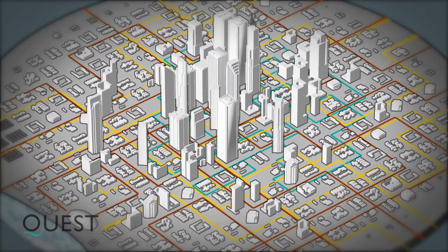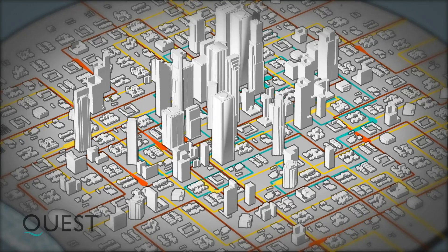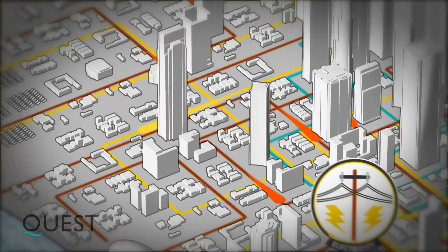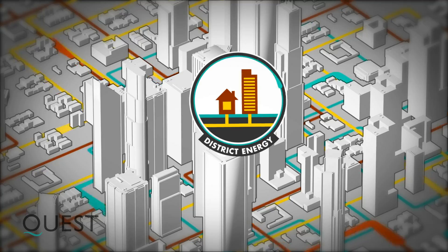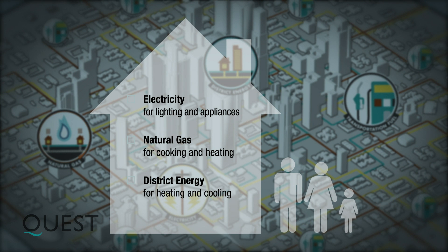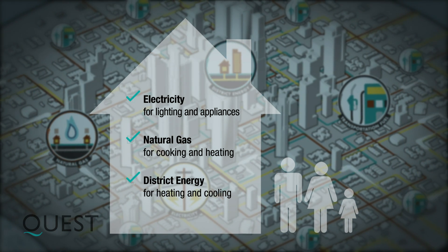So what does a smart energy community look like? First, conventional energy networks get integrated. That means the electricity, natural gas, district energy and transportation fuel networks in a community are better coordinated to match energy needs with the most efficient energy source.